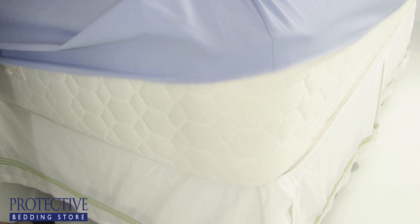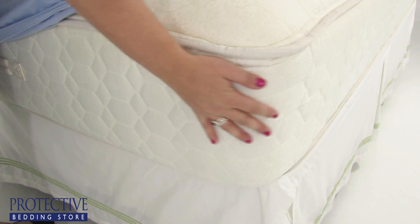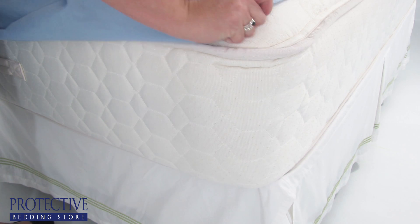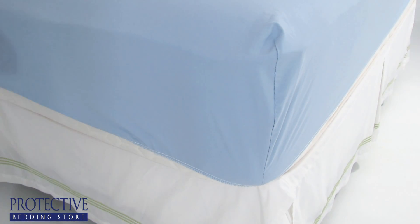I live with severe allergies, so my allergist recommended that I get anti-allergy mattress and pillow covers. If you don't have allergy bedding, what happens is dust mites get into your mattress, and within 10 years the mites and their waste can actually double the weight of your mattress, which is disgusting.